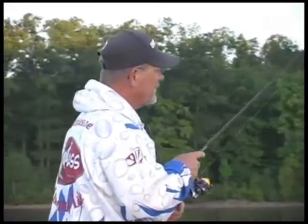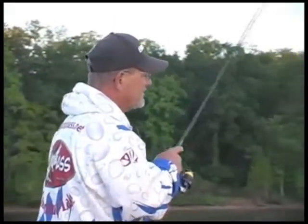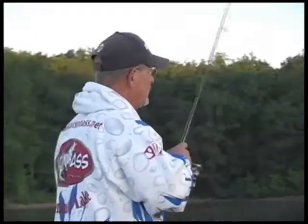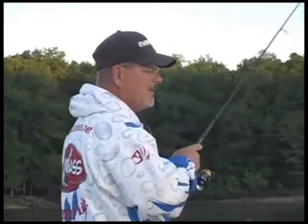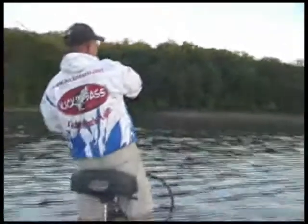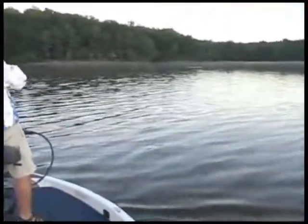We've got Land Between the Lakes and that's got the elk and bison prairie over there, a lot of camping, a lot of horseback riding, there's even an ATV place called Turkey Bay OHV area that's got hundreds of miles of trails to ride. I used to go over there in my earlier days.